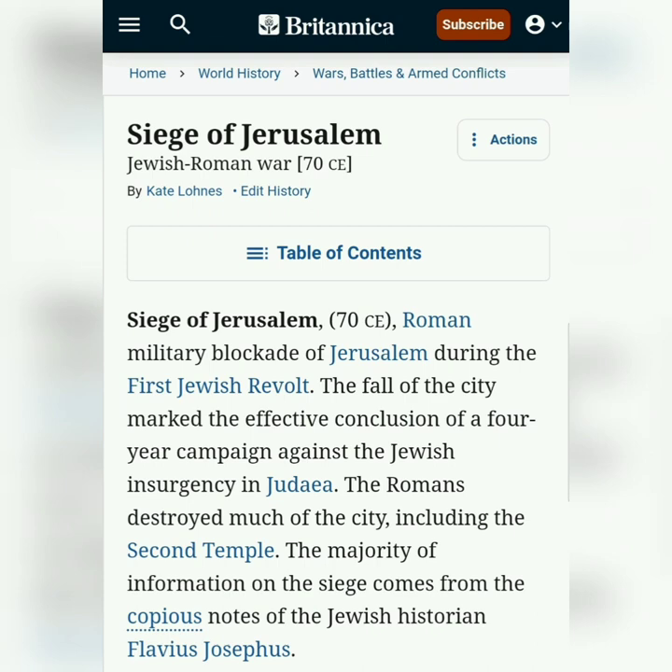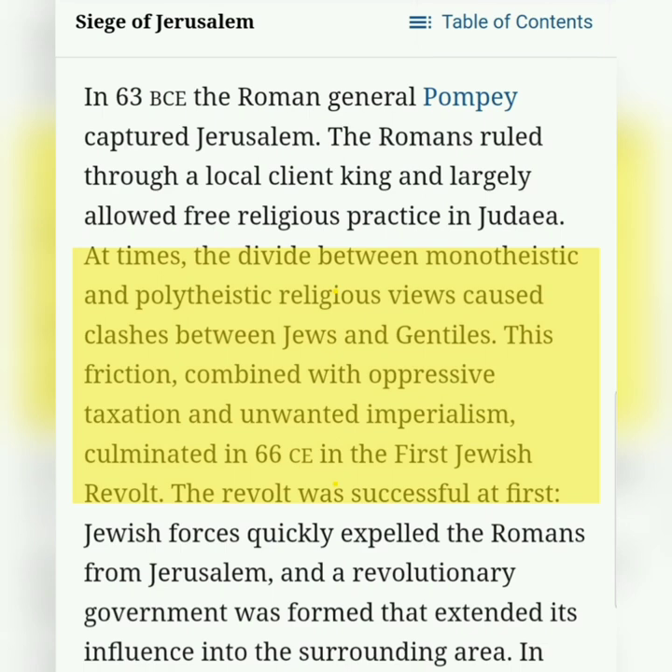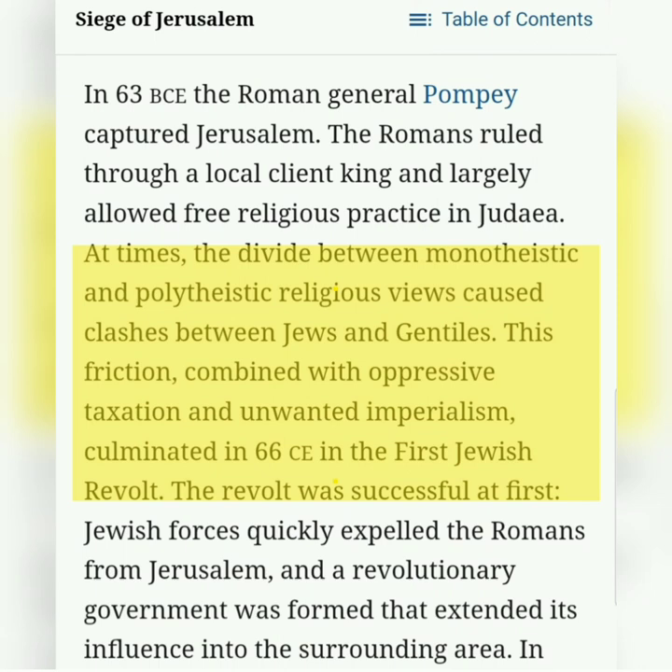Now let's take a look at why the siege of Jerusalem had emerged. Let's focus on the highlighted area. At times, the divide between monotheistic and polytheistic religious views caused clashes between Jews and Gentiles. This friction, combined with oppressive taxation and unwanted imperialism, culminated in 66 CE in the first Jewish revolt. In April 70 CE, about the time of Passover, the Roman general Titus besieged Jerusalem.